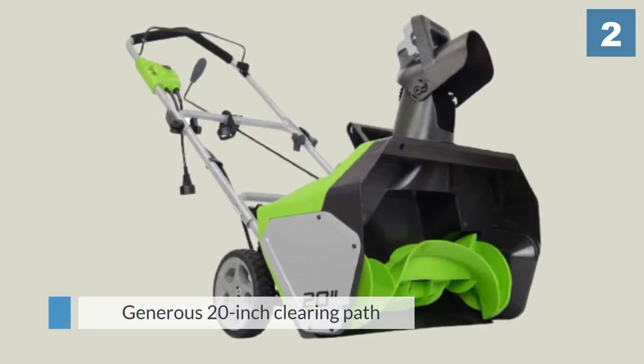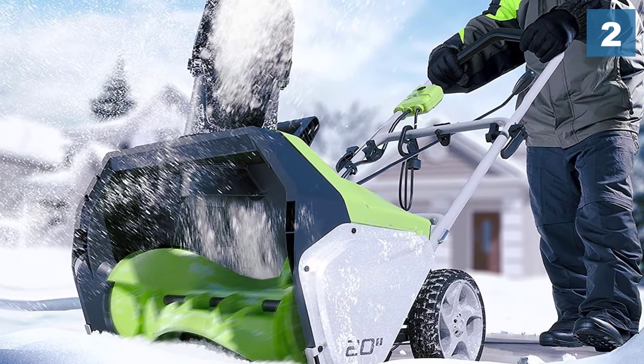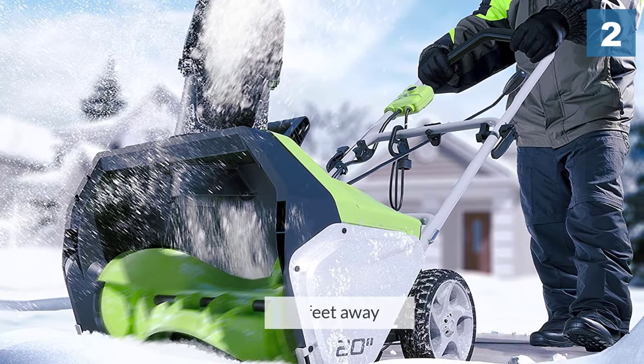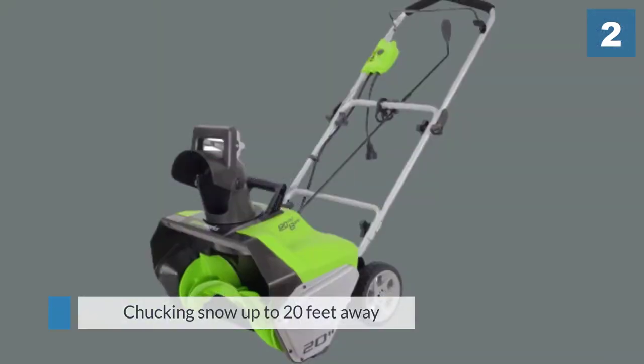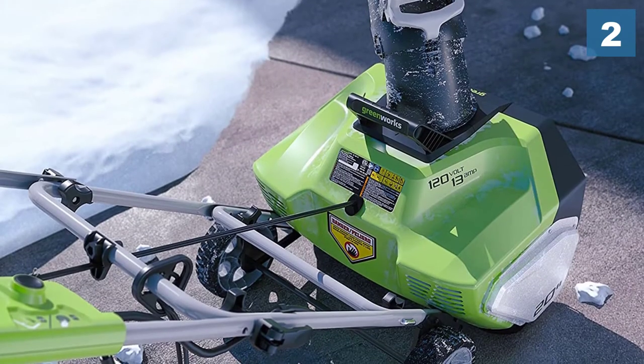It offers a generous 20 inch clearing path and 10 inch depth, so you can handle a good sized driveway in no time while throwing snow up to 20 feet away. For mobility, the 7 inch rear wheels provide the ability to easily maneuver over snowy surfaces.